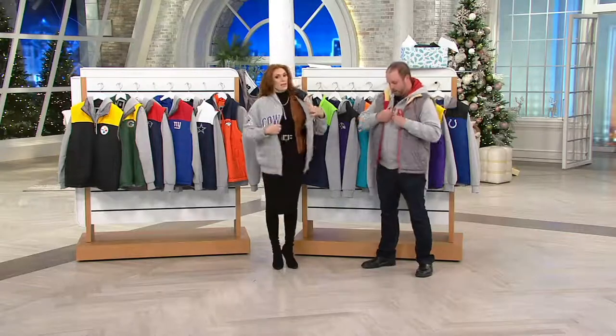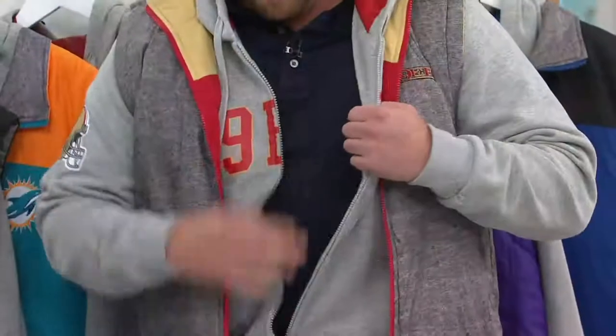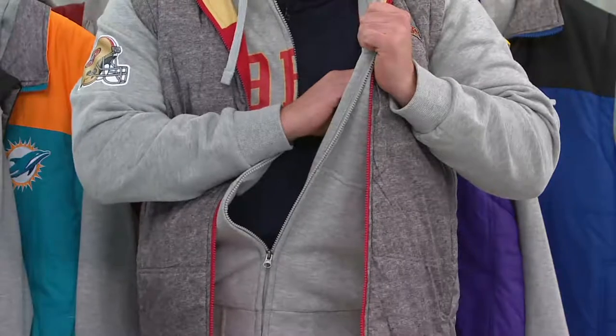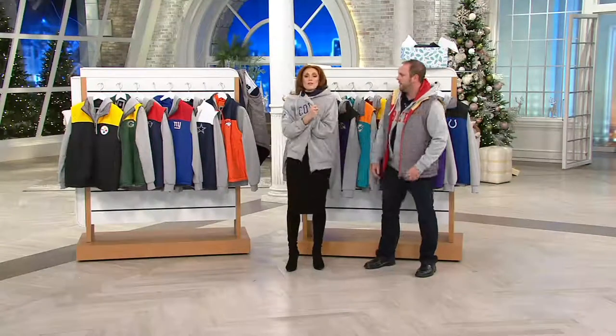The second piece is a full-zip hoodie that's going to have your team name across the front, pockets on the side. When you open it up, it's going to be fully satin-lined with your primary team color, and pockets in the upper chest area. One of them will zip, so if you need to put your keys, your cell phone, your tickets when you're at the game — because you can't bring any bags into these games anymore.